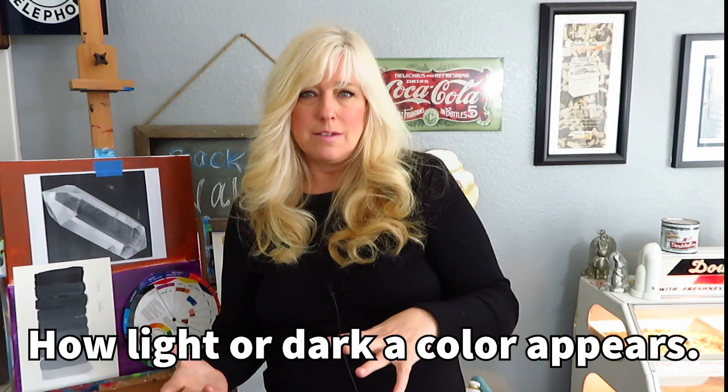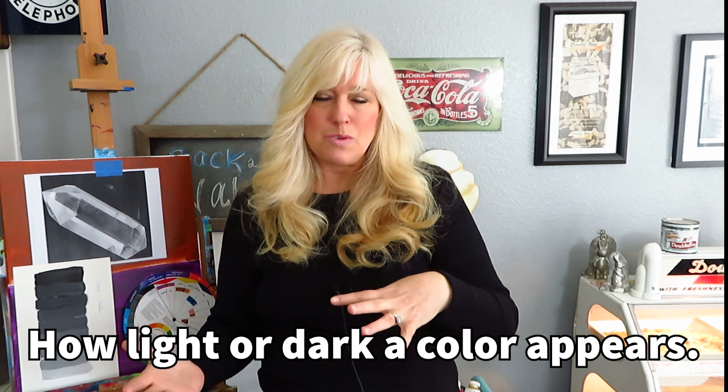We're talking about not the value we hold in things — I hope you're valuing your family and your friends right now, the nurses and the doctors, even the grocery store people. But we're not talking about that kind of value. We're talking about value as it relates to art — value means how light or how dark a color appears. And it can really hold a huge impact on your art.